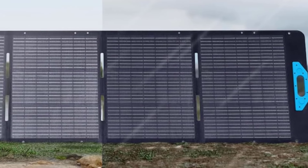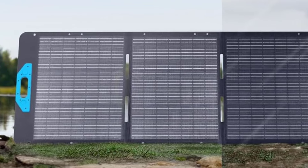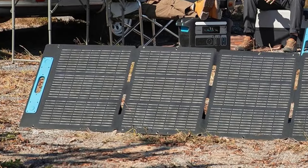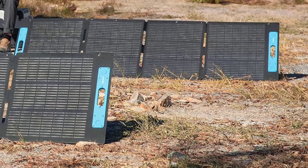Watts: 200. Weight: 20.35 pounds. Efficiency: 23%. Great wattage for the price. Angle stands for support. Good solar conversion efficiency.